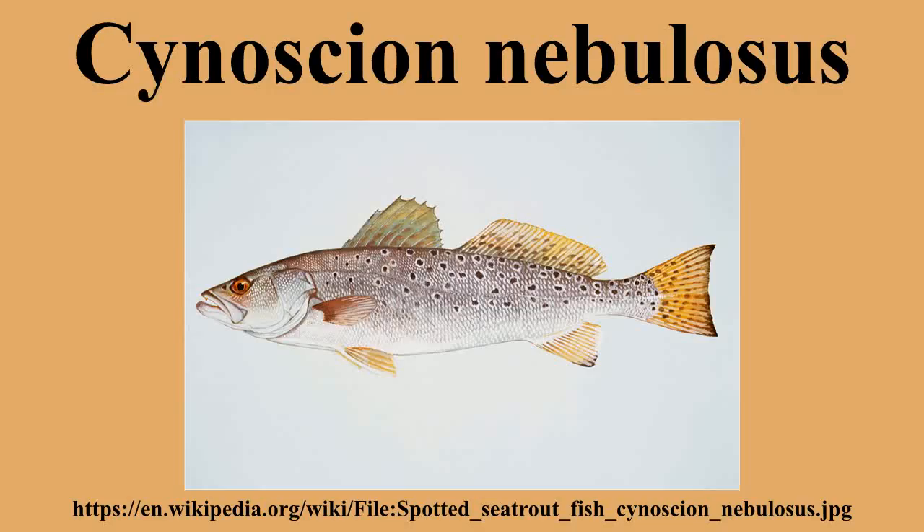Like other fish of the family Sciaenidae, it has an elongated, soft dorsal fin with no scales, separated from the spinous dorsal fin by a deep notch. It usually has two anal spines and the lateral line extends to the tip of the caudal fin. The back has distinct spots scattered on it, including on the dorsal and caudal fins. Unlike some other members of the family Sciaenidae, the spotted sea trout does not have any chin barbels. In stained water, this fish's background may take on a golden hue.